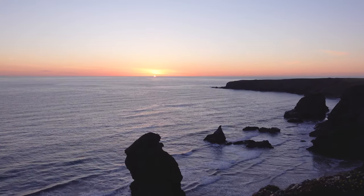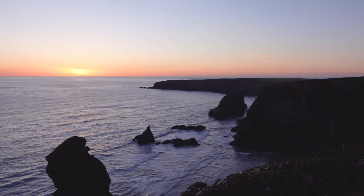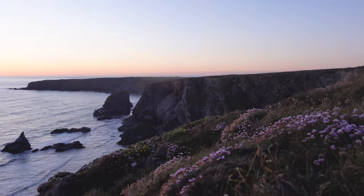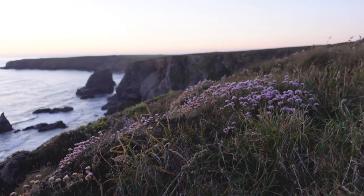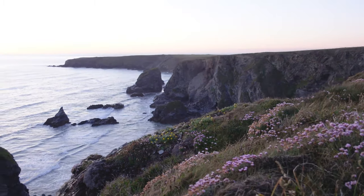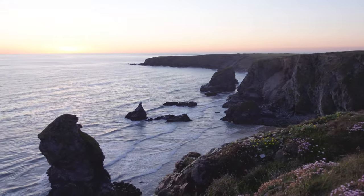As you can see, there's a few wispy white clouds there that I'm hoping will pop and I can get one final shot. These sea pinks are out in bloom, which adds real lovely foreground interest to the image. Just look at that ocean — absolutely beautiful, gorgeous.